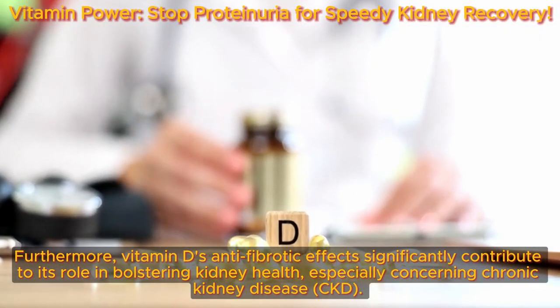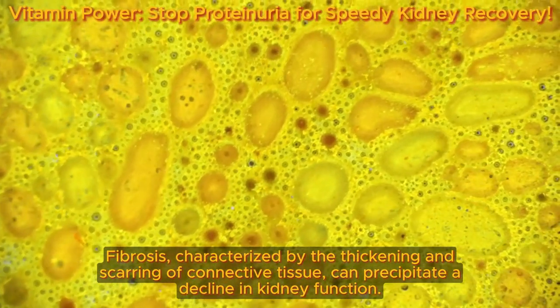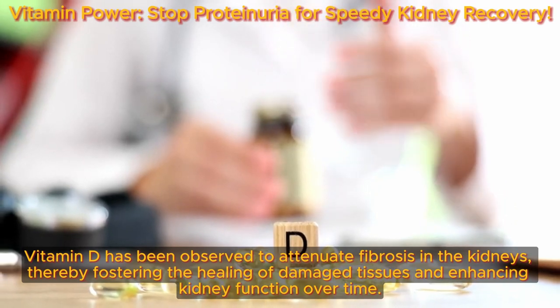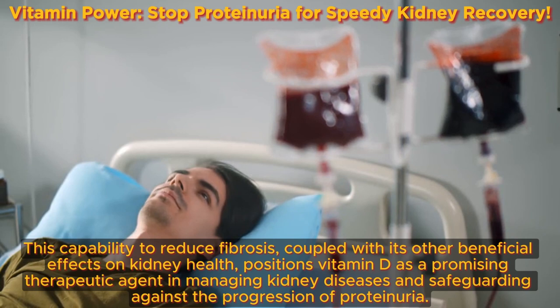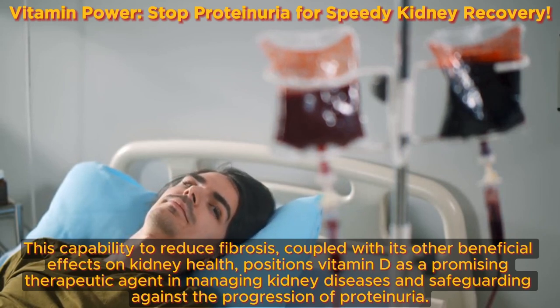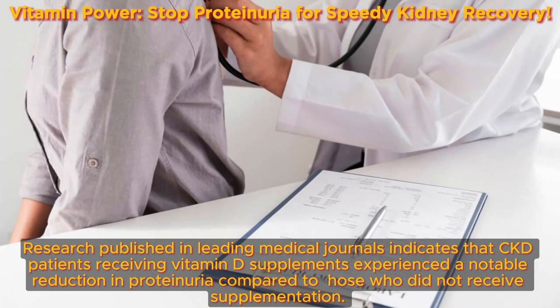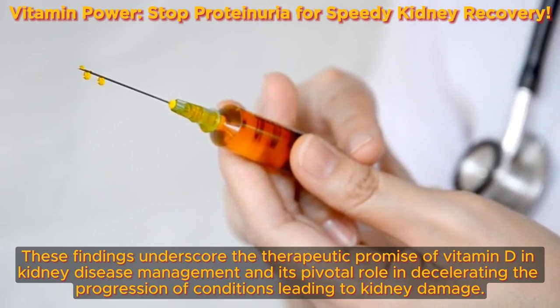Vitamin D's anti-fibrotic effects significantly contribute to its role in bolstering kidney health, especially concerning chronic kidney disease (CKD). Fibrosis, characterized by the thickening and scarring of connective tissue, can precipitate a decline in kidney function. Vitamin D has been observed to attenuate fibrosis in the kidneys, fostering the healing of damaged tissues and enhancing kidney function over time. Research published in leading medical journals indicates that CKD patients receiving vitamin D supplements experienced a notable reduction in proteinuria compared to those who did not receive supplementation.